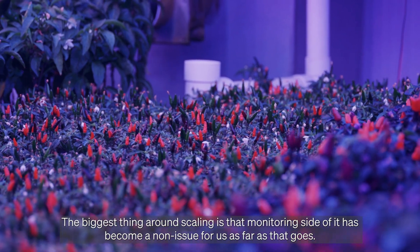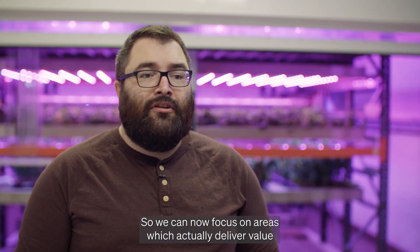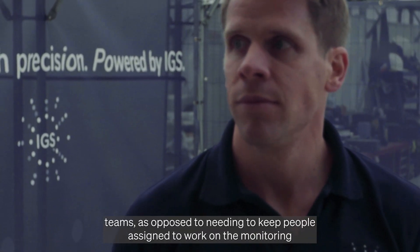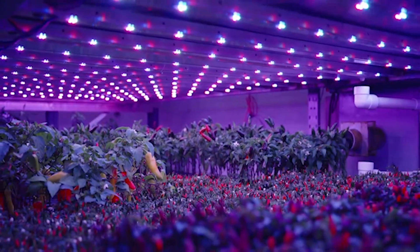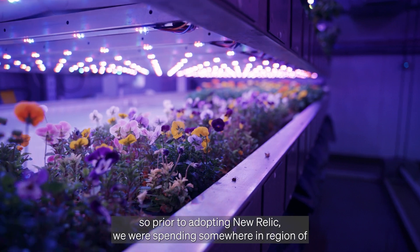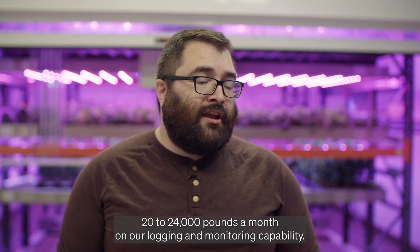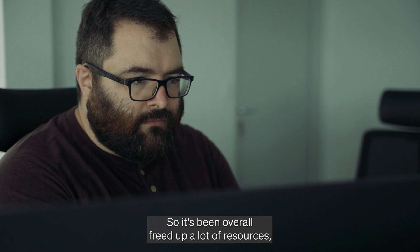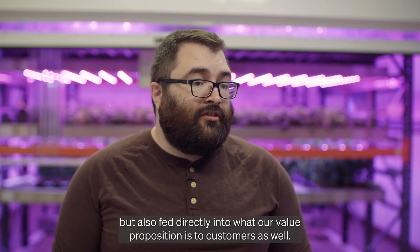The biggest thing around scaling is that the monitoring side has become a non-issue for us. We can now focus on areas which actually deliver value to our customers or to the development team, as opposed to keeping people assigned to work on the monitoring and observability platform. New Relic has also had a big impact on our budget and month-to-month spend. Prior to adopting New Relic we were spending somewhere in the region of £20,000 to £24,000 a month on our logging and monitoring capability — we're now down to about £8,000 to £10,000.